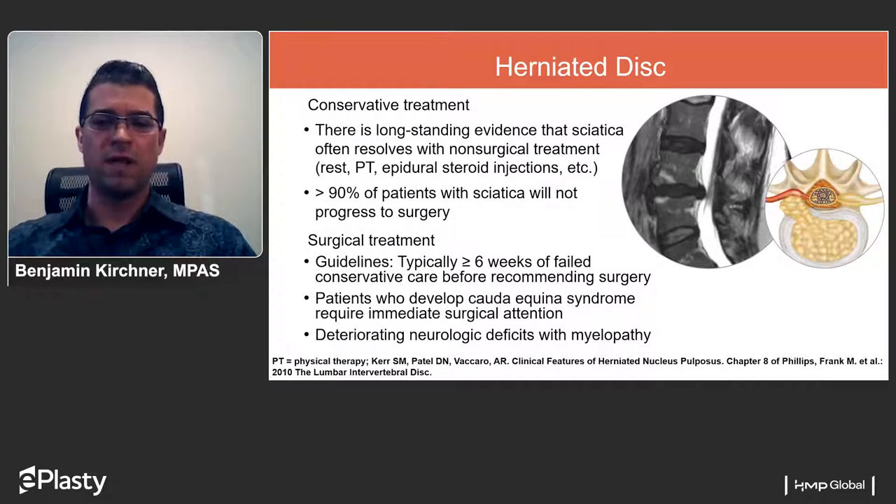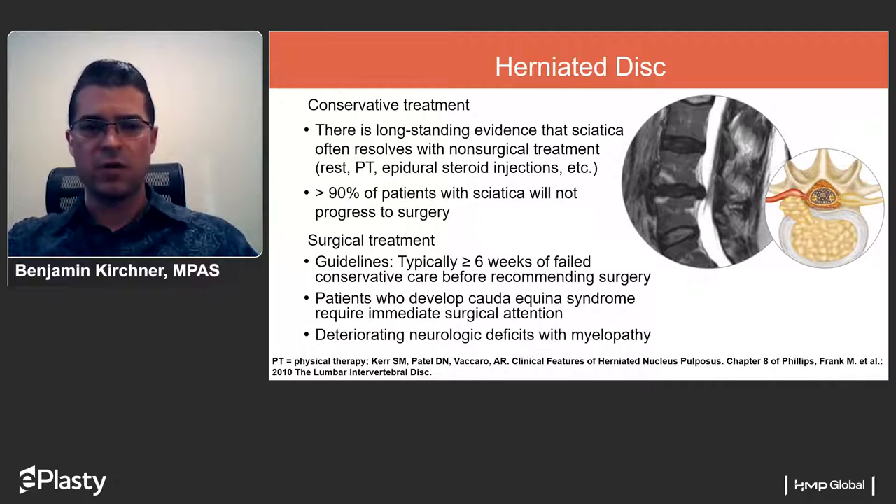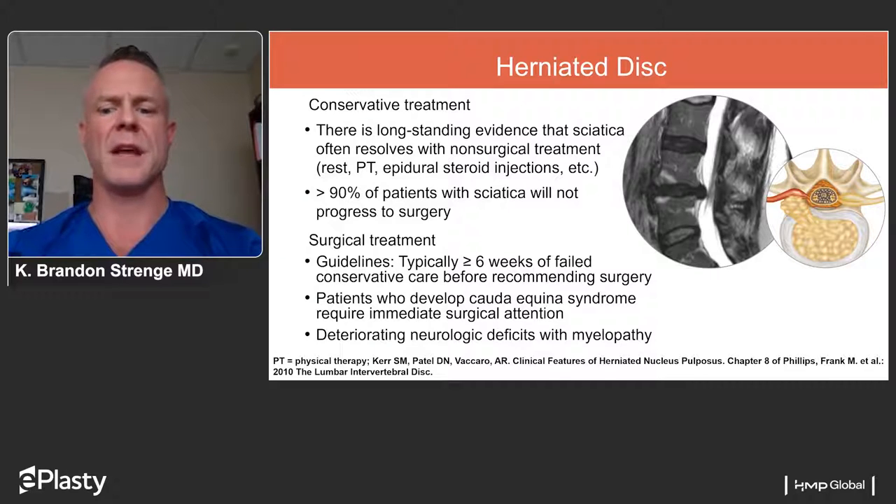Moving on to what this process can lead to — specifically the herniated disc — and the treatment options available. Dr. Stringey, all patients are treated initially with conservative measures. About 90% of patients presenting with symptoms of disc herniation — mainly sciatica, shooting pains down the leg, numbness and tingling — are going to improve with non-operative care and not require surgery. Non-operative measures involve rest, sometimes physical therapy, occasionally epidural steroid injections, and a variety of other medications. A medrol dose pack with anti-inflammatories is often used as an initial line treatment.